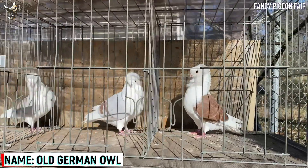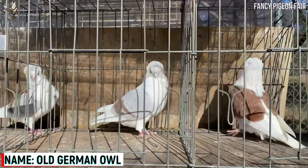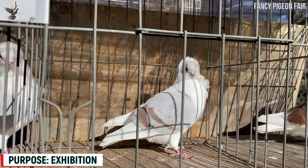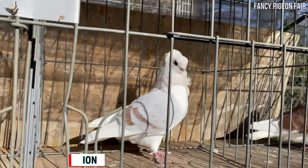Old German Owl Pigeon. The Old German Owl Pigeon is an average size bird with a very beautiful appearance. It has a nearly round and broad head with a well arched forehead.